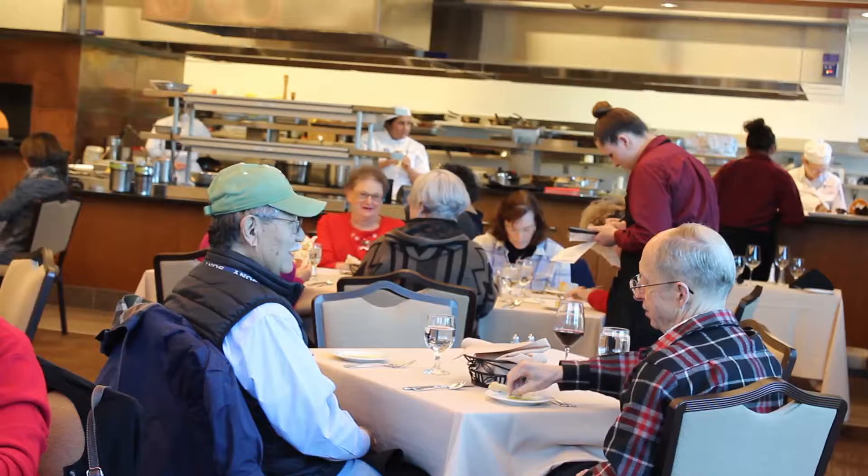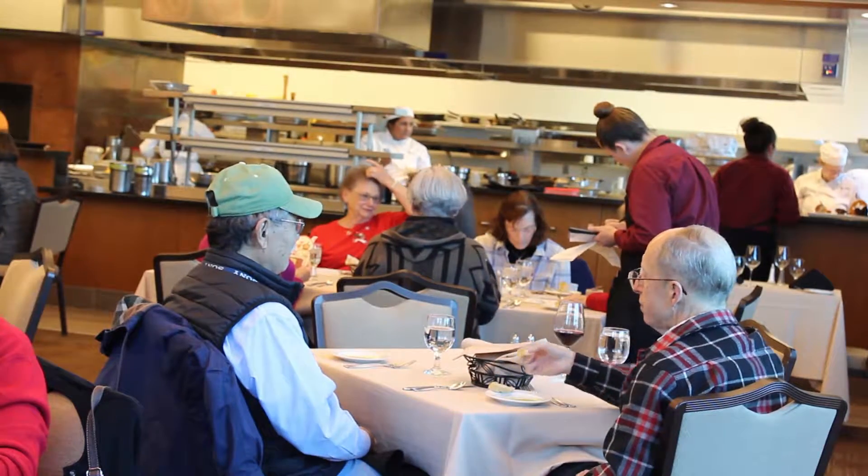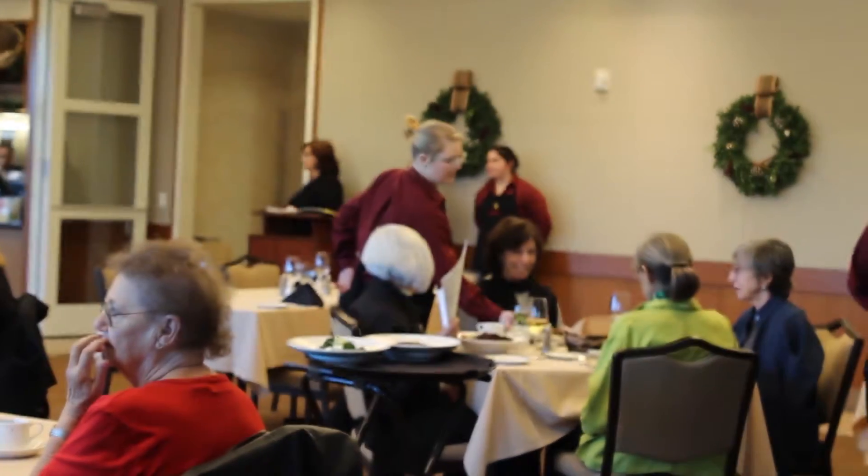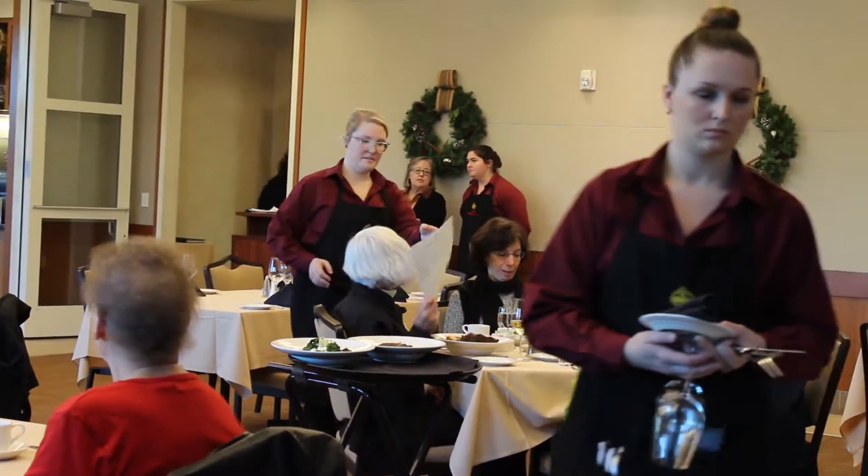I'm seating guests in the dining room, I'm taking care of guests, but my main job is to take care of my students — guiding them and coaching them and helping them along as they are meeting with a different customer every few minutes.